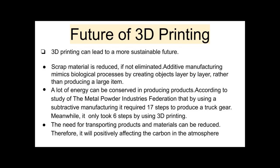According to a study by the Metal Powder Industries Federation, using subtractive manufacturing required 17 steps to produce a track gear, whereas it only took 6 steps using 3D printing. Therefore, using 3D printing is a much more effective and efficient method, not to mention time-saving as well.